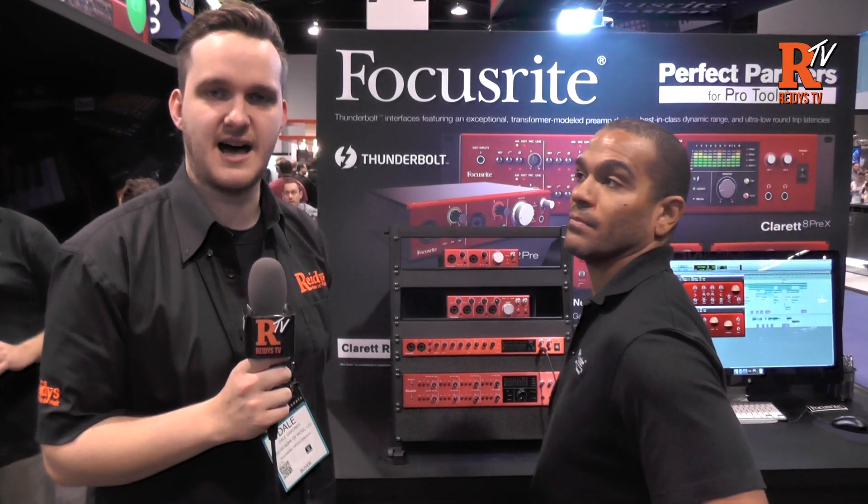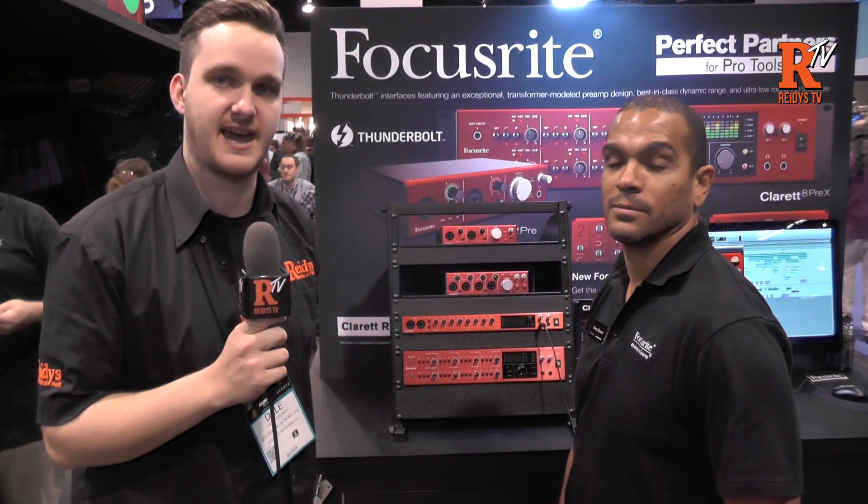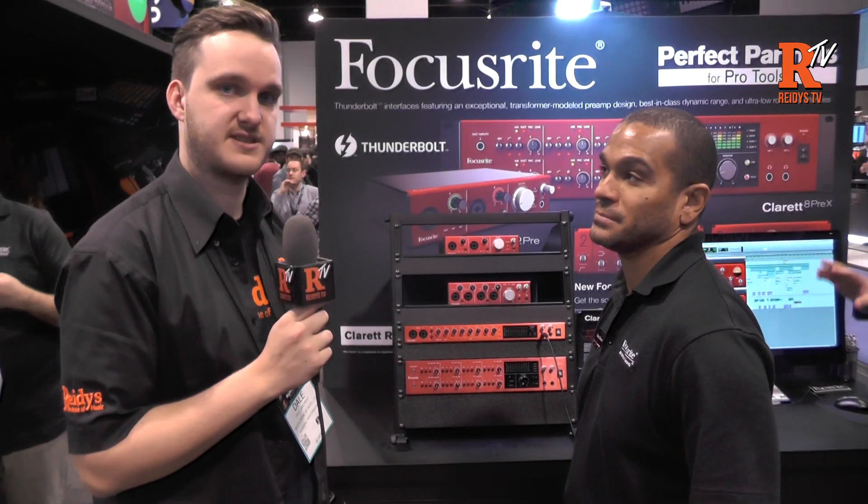Hi, it's Dale here from Reedy's. We're live at NAMM 2015 and we're just at the Focusrite stand with Katie, who's going to show us through the new Claret audio interfaces.